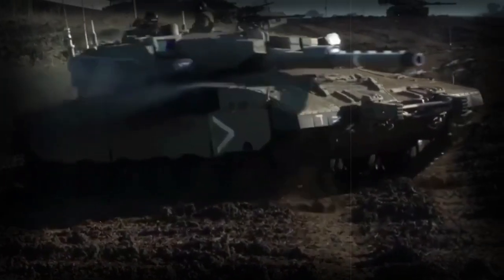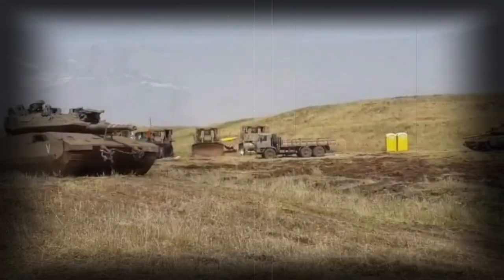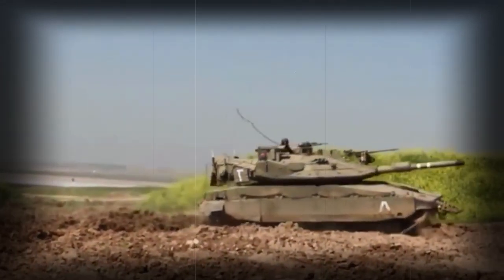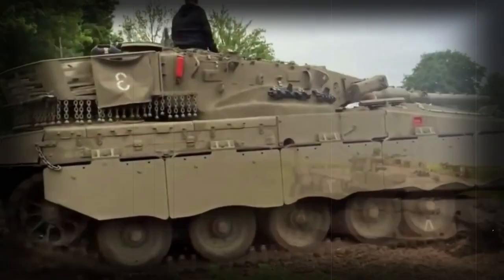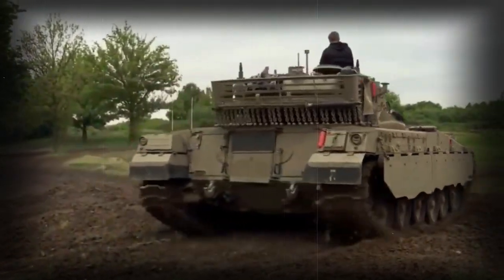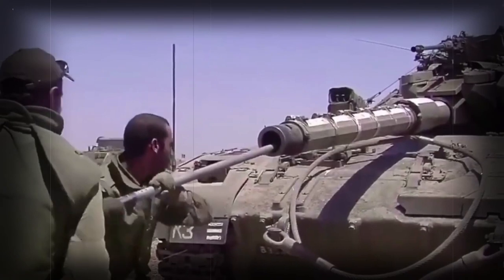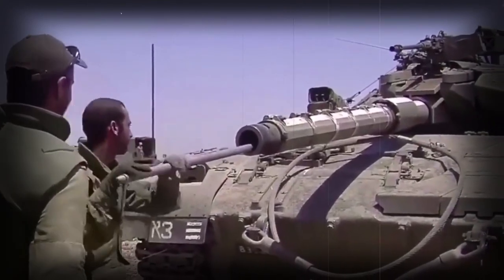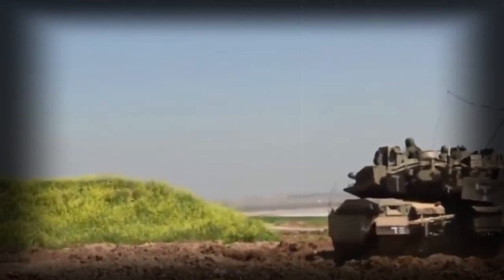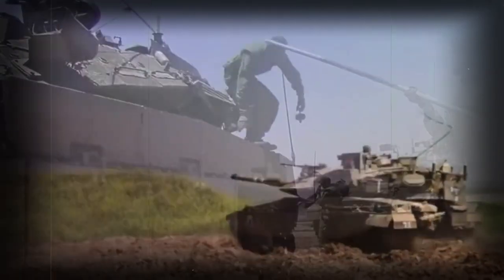In 2017 it was planned that Israel Defense Forces would begin trials of Elbit's Iron Vision system — the world's first helmet-mounted head-up display for tanks. The system uses a number of externally mounted cameras to project a 360-degree view of the tank's surroundings onto the helmet-mounted display of crew members, so the crew no longer have to open hatches for observation. Elbit previously developed a similar system for the F-35 fighter aircraft.